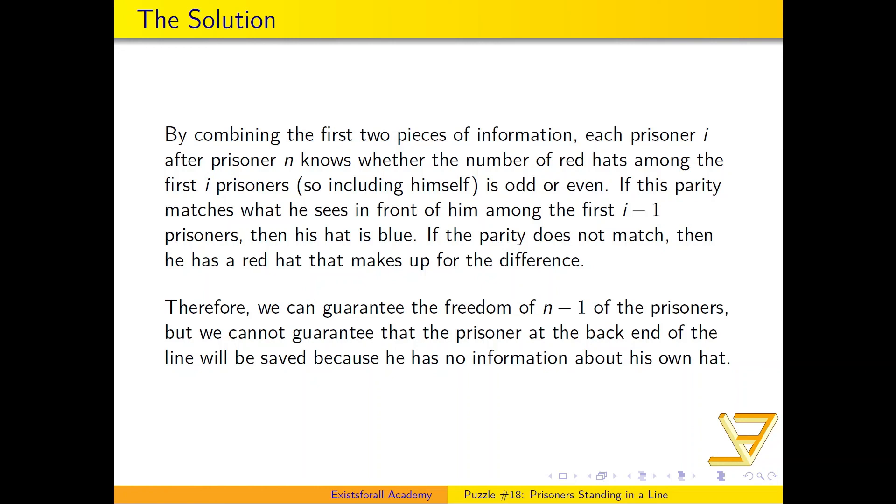In this way, every prisoner after the nth one — meaning every prisoner after the first to guess — can have his safety guaranteed. There's a 50-50 chance of the very first prisoner, the nth one, being saved as well. Thanks for watching, and I'll see you next time.